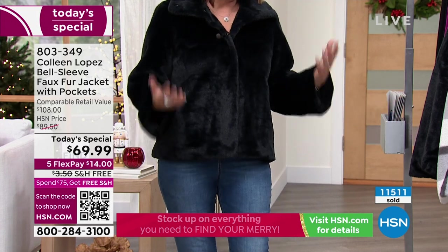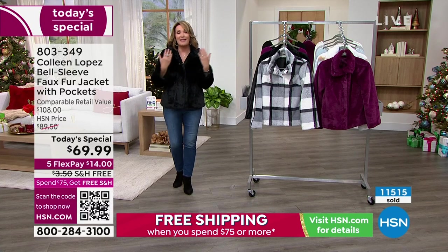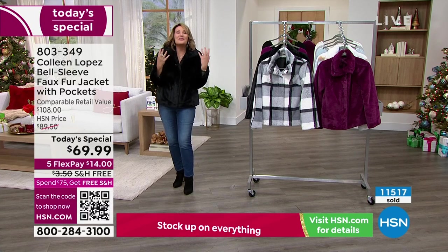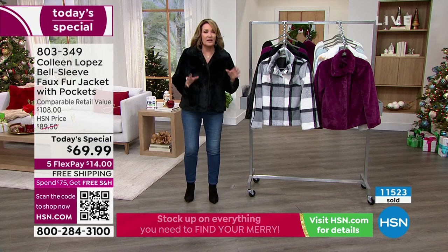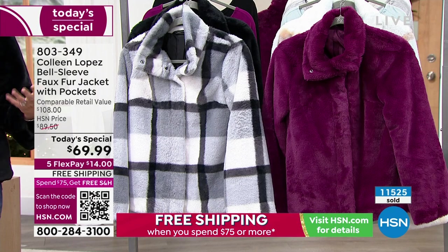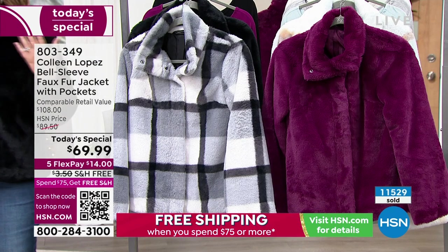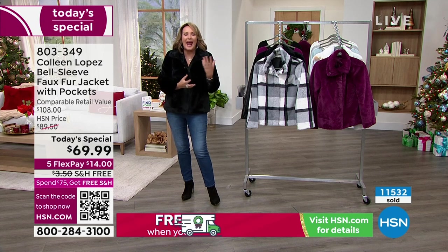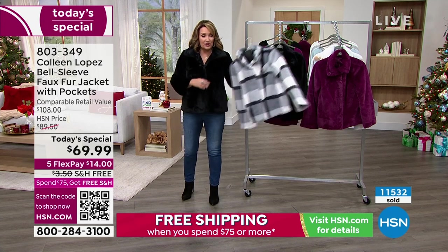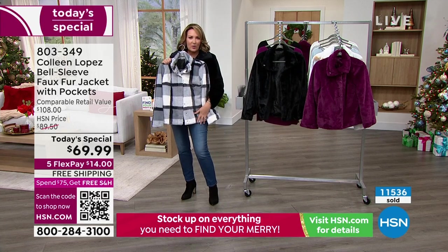I think you're going to absolutely love it. This is really your last full presentation. It's been very popular — thank you so much. I call it my birthday jacket. The coffee color is basically gone. The ice blue is almost gone — there were like 30 left in most sizes. We have fewer than 50 left in a lot of these sizes, same with the gray plaid.